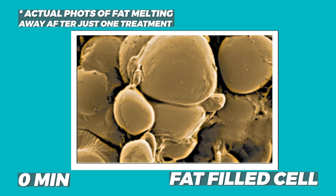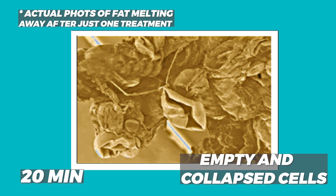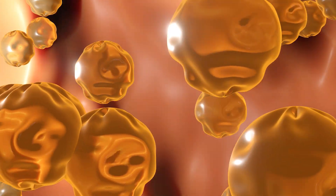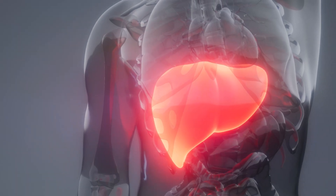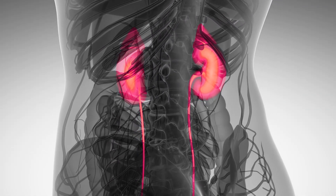Now the fat loss frequency punctures the fat cell and makes it porous. Over the next 24 to 72 hours, that fat cell will deplete itself of fatty acids and lipids, leaking them into the interstitial fluid, absorbed through your liver, into your lymphatics, where you'll excrete it through your urine or your stool.